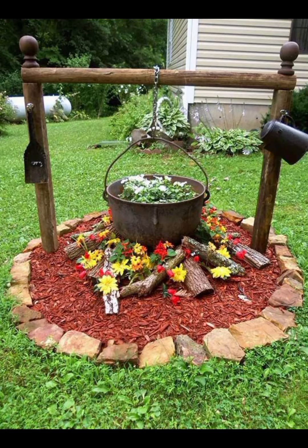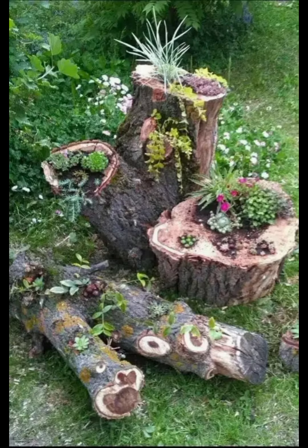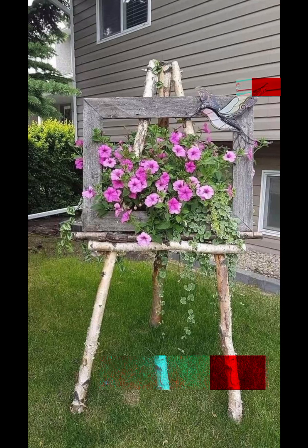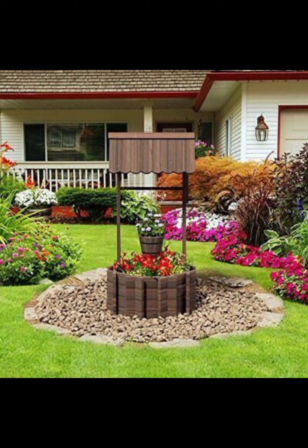Choose materials and plants: Select materials that complement your home's architecture and are durable for outdoor use. Options include natural stone, brick, wood and composite materials. Choose plants that suit your climate and the level of maintenance you're willing to perform. Incorporate a mix of perennials, shrubs and trees for year-round interest.